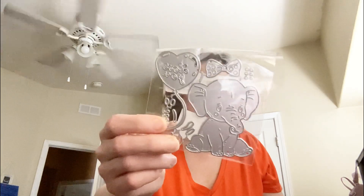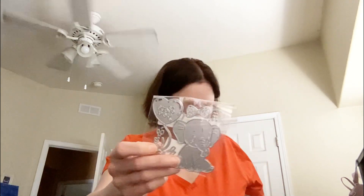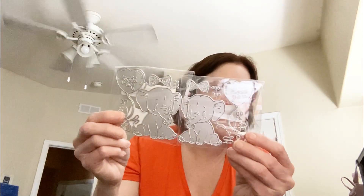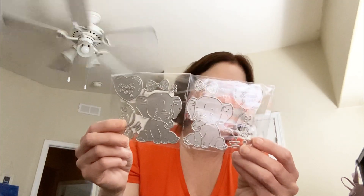There is this elephant, which goes this way, and then there is another elephant that goes this way. I thought it would be cute on cards, and I know quite a few people that love elephants — I love them too.